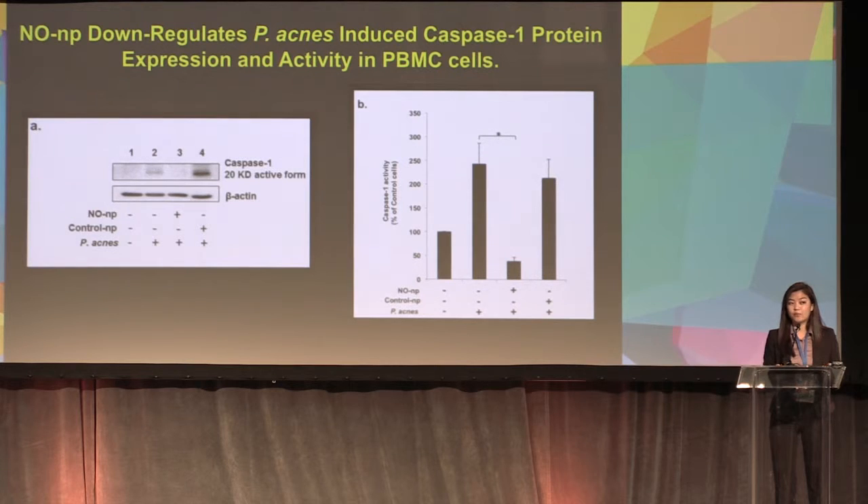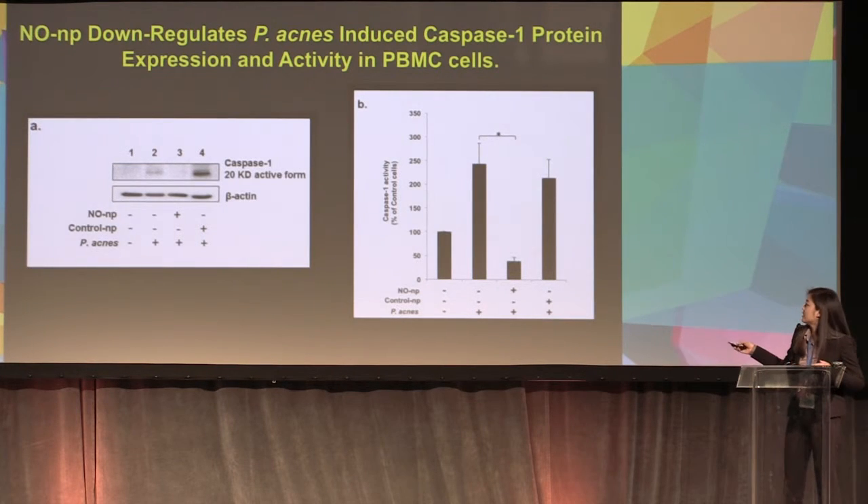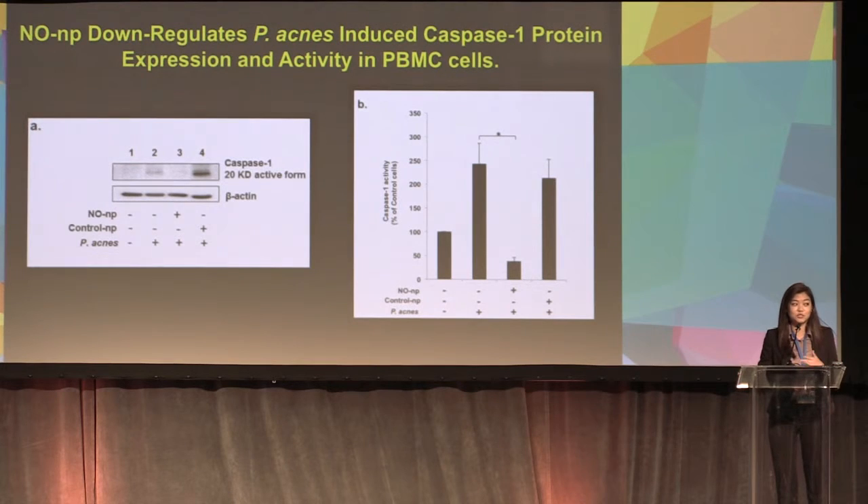We showed NONP downregulates IL-1-beta expression through caspase-1 gene expression, but we also wanted to find out whether it affected caspase-1 protein expression. Using Western blot and an activity assay, when we induced cells with P. acnes and added NONP, we saw a total shutdown of caspase-1 protein — compared to P. acnes-induced cells without NONP, which still showed a band. The activity assay confirmed significant downregulation of caspase-1 activity with NONP.